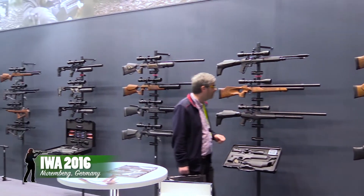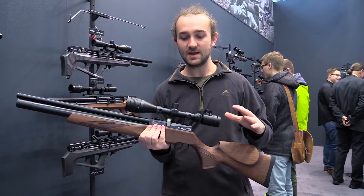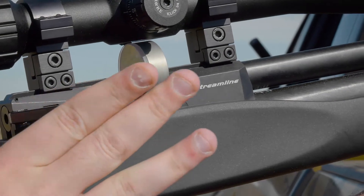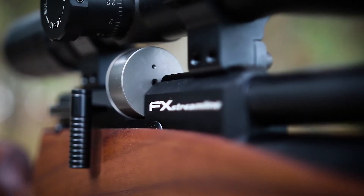I saw the Streamline for the first time in March last year and it immediately caught my interest — not just because of the features, but because of the price. The base model of this rifle is retailing for under a thousand dollars, which is pretty much unheard of for a PCP of this standard and with these features.